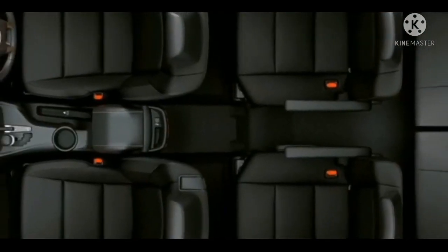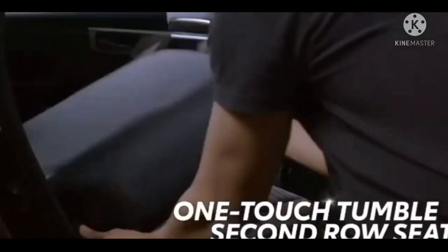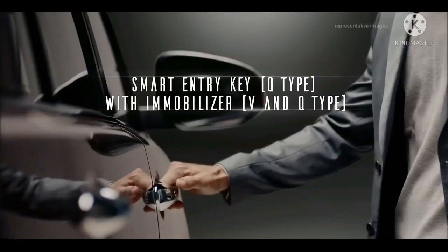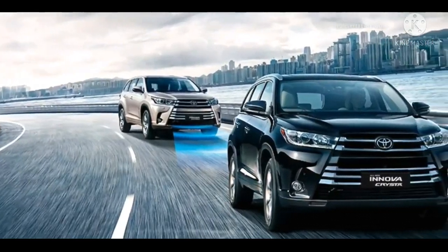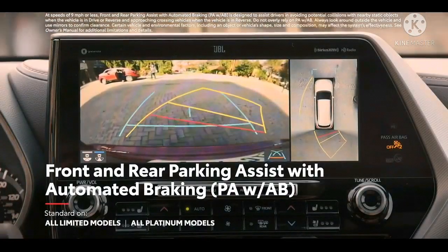Secara umum tatanan kabin serta balutan kursi sama saja dengan Kijang di sini. Fitur keselamatan dan keamanan tergolong lengkap. Tersedia pengereman cakram di depan dan drum di belakang. Penghelah laju kendaraan didukung ABS with EBD, Brake Assist, Vehicle Stability Control, dan Hill Start Assist Control.